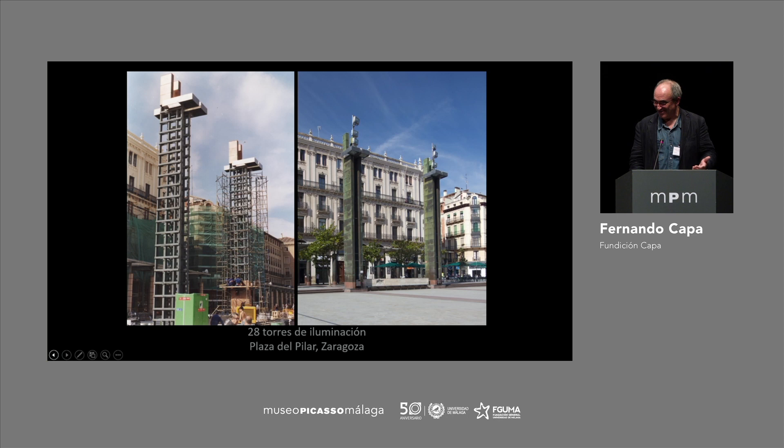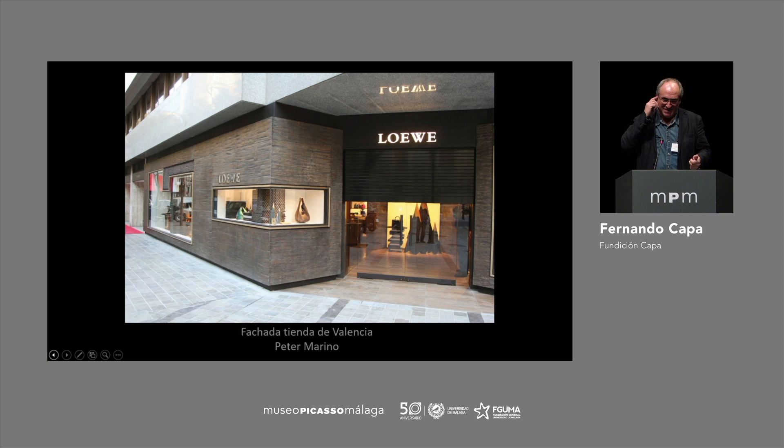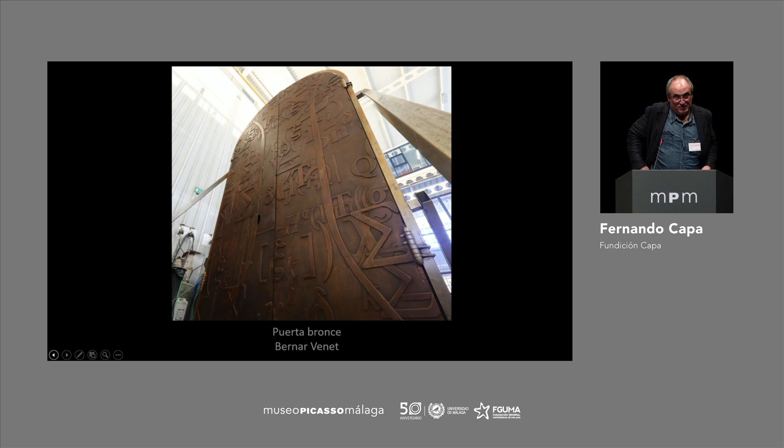In architecture, we've done lighting towers — this is in Zaragoza, towers developed by an architect, 28 meters in height. We've also done this technique for luxury shop facades. The design was by Peter Marino, a very famous New York designer. We have a very good connection with Peter — we started with this shop and we've done all the shops around the world. These are the stairs for a new designer shop in Madrid. These stairs seem to be something easy, but there are few people that can actually do it. This is in Tokyo.